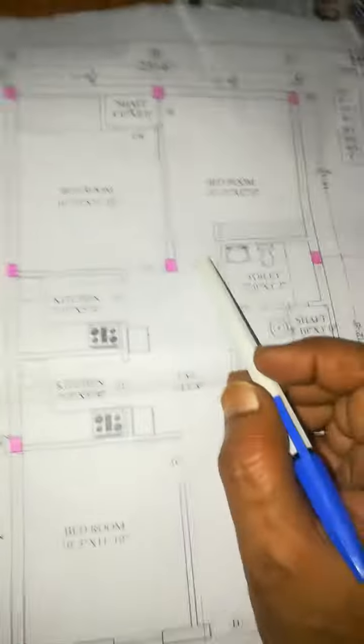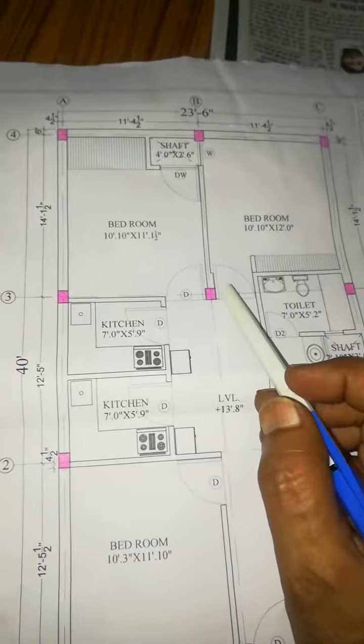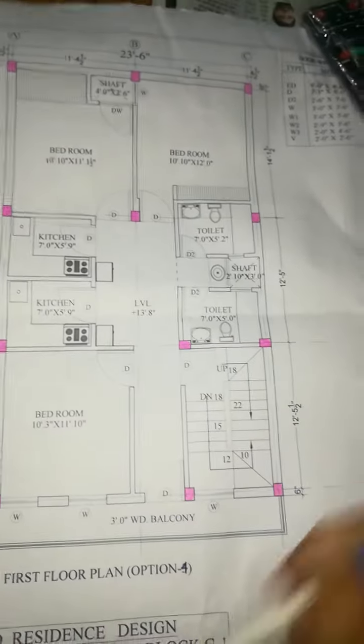Hello friends, I am giving this video and I am doing my own video. This plot is 23 feet by 40 feet, and this plot is our east facing side.